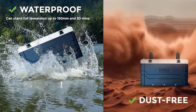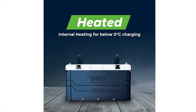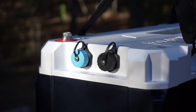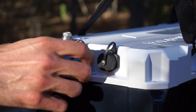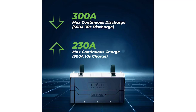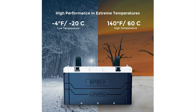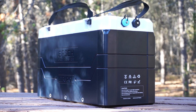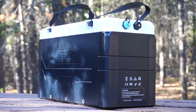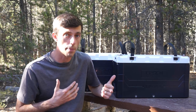They're dust and waterproof with an IP67 rating, they have internal heating for below zero degrees Celsius charging, and you can connect to them via the Epic app on your phone using Bluetooth. They have Victron communications allowing the battery management system to communicate directly with Victron products, overcharge and over-discharge protection, over-current and short circuit protection, high and low temperature disconnects, a lifespan of over 3,500 cycles, and an incredible 11-year manufacturer's warranty.